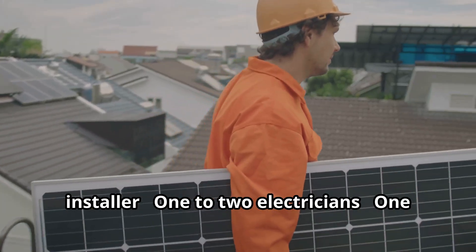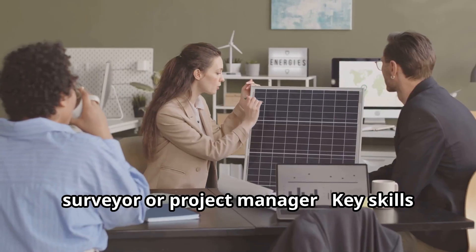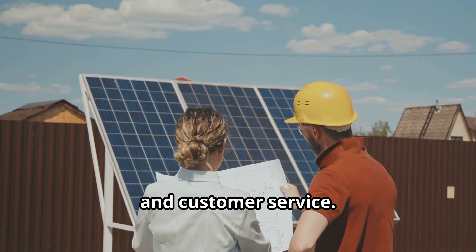Start with a team of three to five skilled staff: one certified solar installer, one to two electricians, one sales or marketing executive, and one site surveyor or project manager. Key skills include electrical work, solar system design, safety compliance, and customer service.